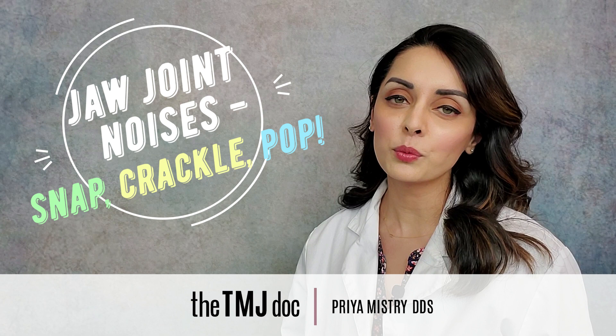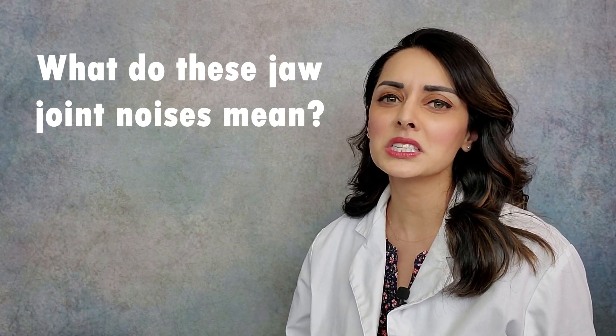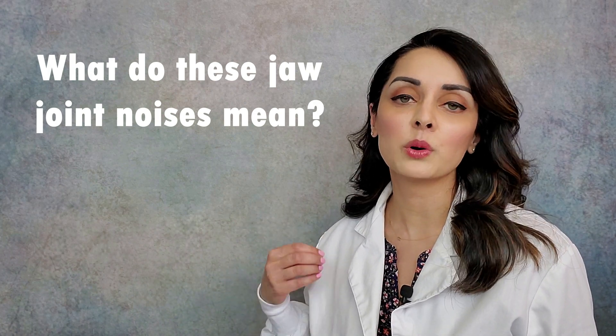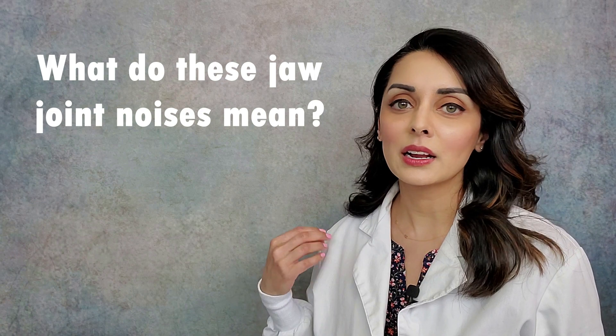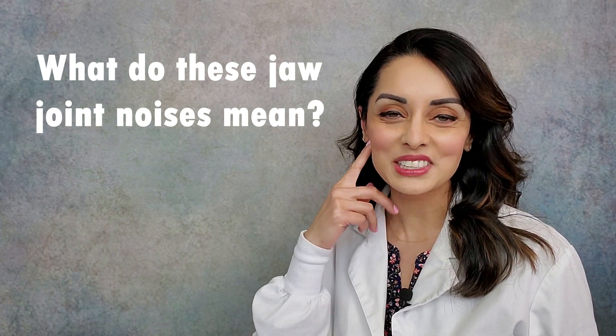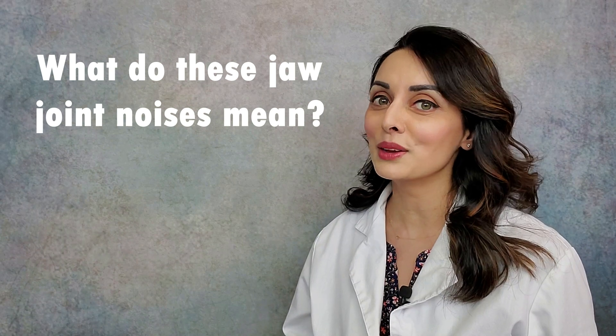I'm part of a wonderful Facebook support group for patients who are suffering from TMJ disorders, and I've met some lovely people on there who are just in a lot of pain. One of the questions I see commonly in this group is: my jaw made this sound, what does that mean? I had a sudden snap in my jaw and suddenly symptoms took off — I wasn't having any pain before, but now it's clicking and popping all the time. So I wanted to make a video to help explain what some of these most common noises most likely mean.